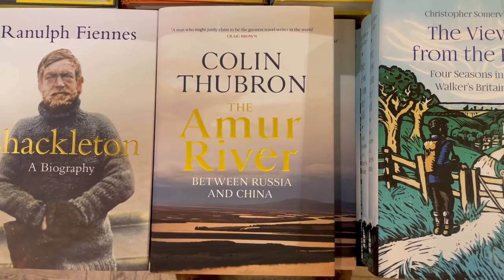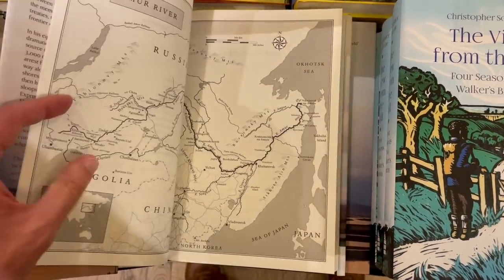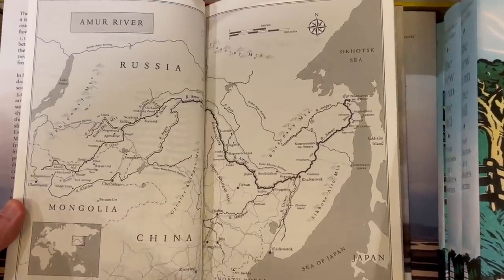There's also a book of travel writing: With the Amur River, between Russia and China, by Colin Thubron — a very famous travel writer. When he was 80 years old he followed this river from its origins in the Mongolian mountains all the way down to the sea. This is the tenth largest river in the world, and he experienced a lot of trials and tribulations along the way — I think he was even arrested at one point. It's a discovery of the river itself and the societies that live on either side of it.